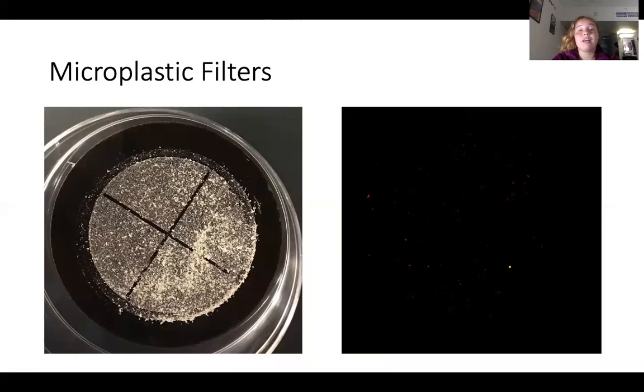This is what a filter looks like under white light versus cyan light with an orange filter. You can see in the background on the right, the plastics are glowing and visible against the black background. These plastics are then able to be quantified with image analysis.